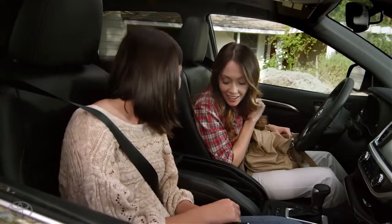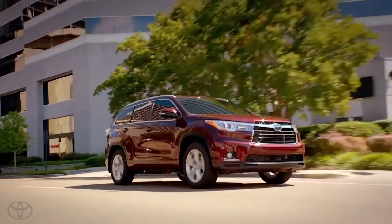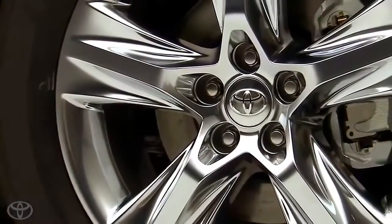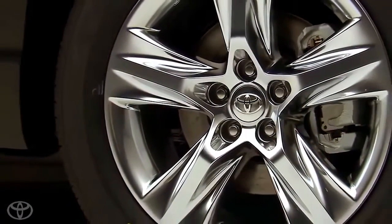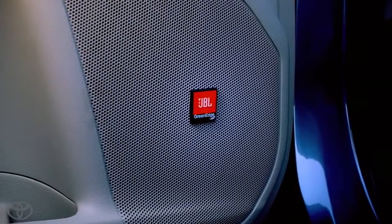Look how deep that is! The limited adds even more standard features, like 19-inch wheels with a sporty satin Chrome Tech alloy finish.